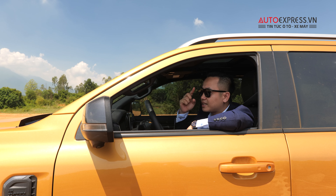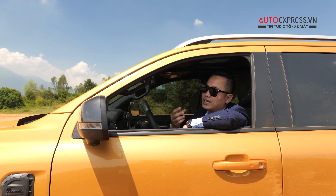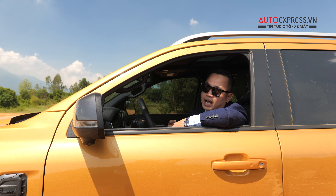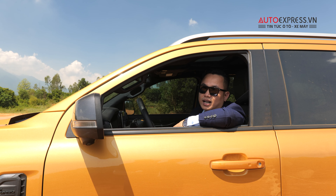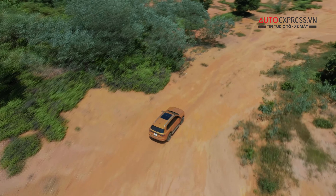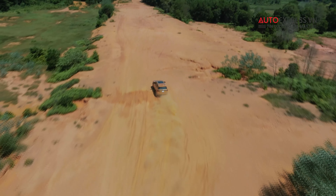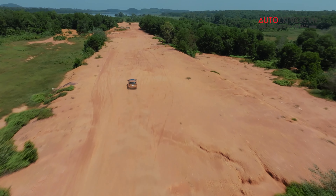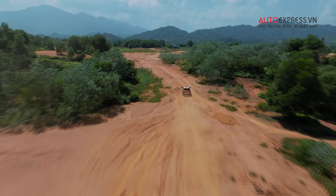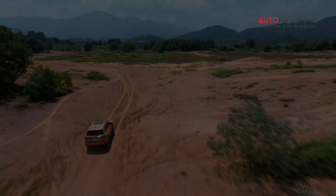In one go, we've cleared that slope! This demonstrates how good the approach and departure angles are on this 7-seat SUV. Thank you everyone for following and accompanying Auto Express these past days. Today we've broken convention a little by wearing a suit for off-road driving — it may not look right to many people, but our message is: for anyone who loves speed, exploration, and off-road trails, no matter what job or profession you have, you can always pursue your passion.